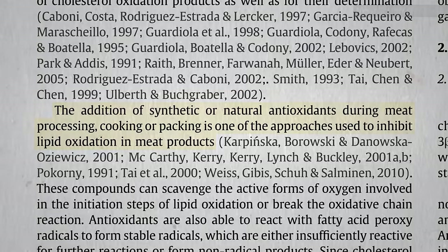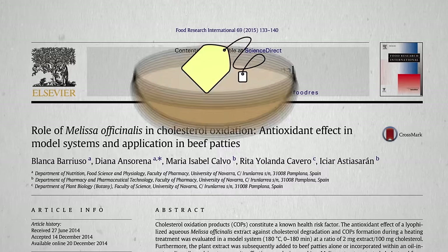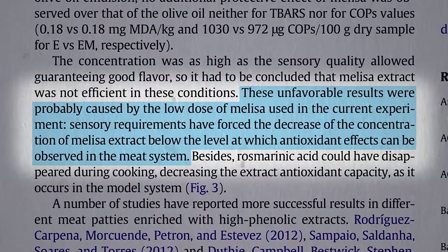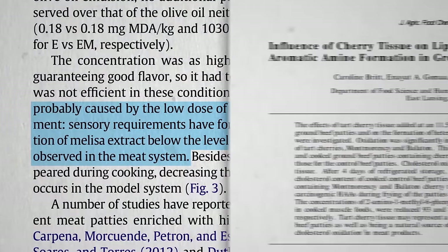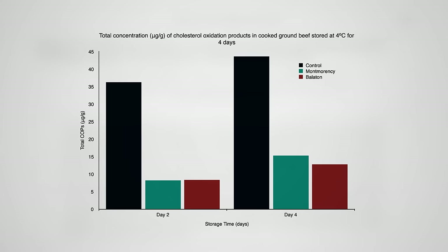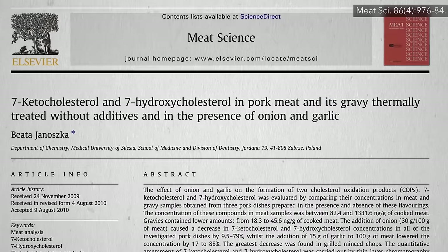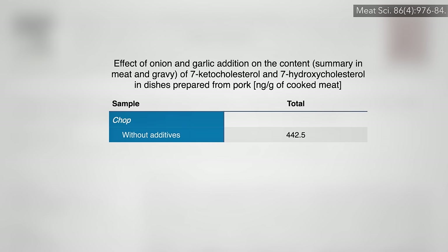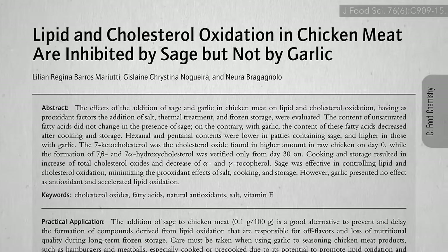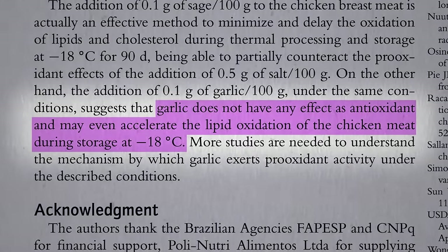If it's all about oxidation, why not just add synthetic or natural antioxidants to the animal products themselves? They've certainly tried. Adding lemon balm tea to hamburger patties didn't work, likely because they couldn't add enough without affecting the taste. Adding cherries worked — two different types of tart cherries significantly reduced cholesterol oxidation. How about garlic and onions? Cholesterol oxidation in a plain pork chop was significantly reduced by adding onion and garlic, though in chicken, cholesterol oxidation was helped by sage but not garlic. In fact, garlic may even accelerate fat oxidation.